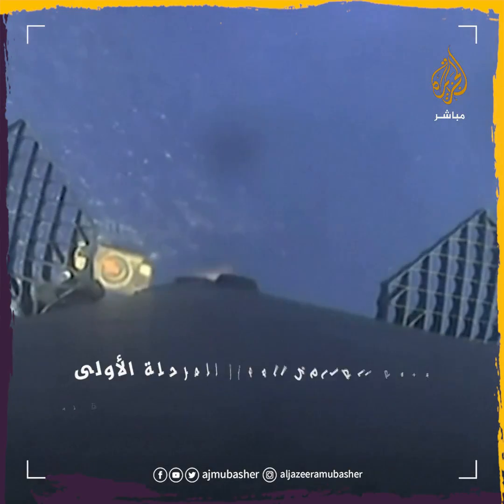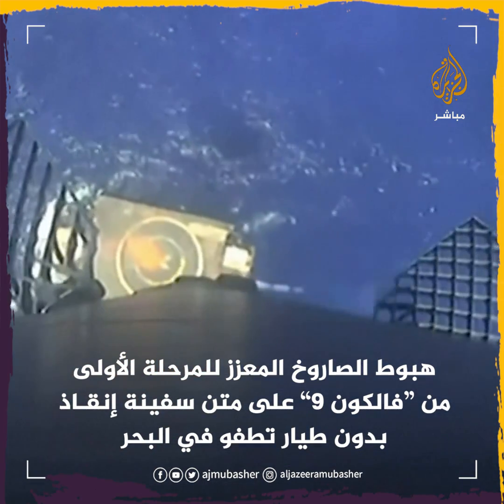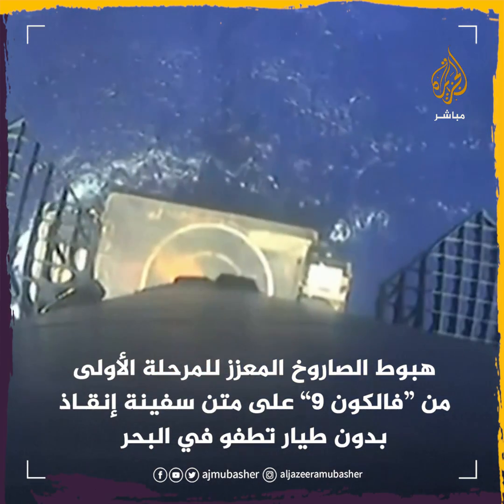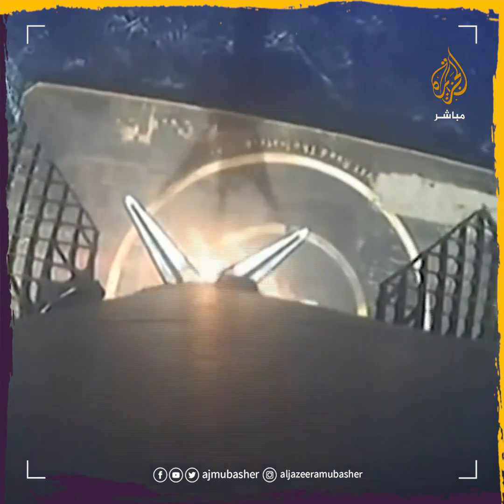We will coast for a few minutes. There we can see the drone ship coming into view as Falcon 9 attempts. Stage one landing leg deploy. You can see those landing legs have now deployed.